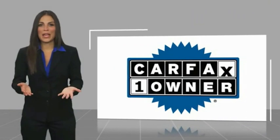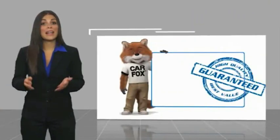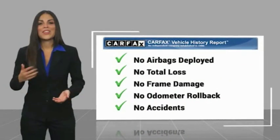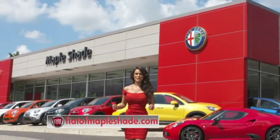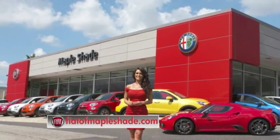This is a one-owner vehicle with a Carfax Vehicle History Report. Be sure to find a complimentary copy of this report online or contact the dealership. This vehicle qualifies for the Carfax Buy Back Guarantee. We're located on Route 38 in beautiful Mapleshade, New Jersey, or online at fiatofmapleshade.com.